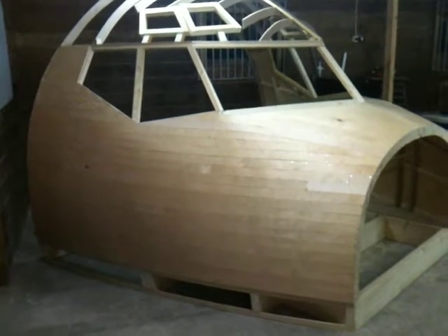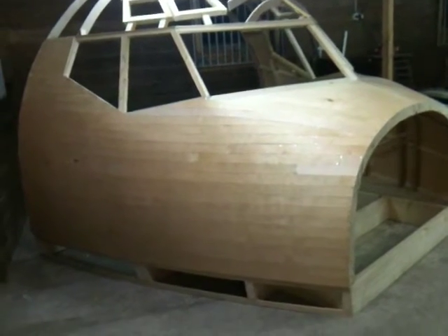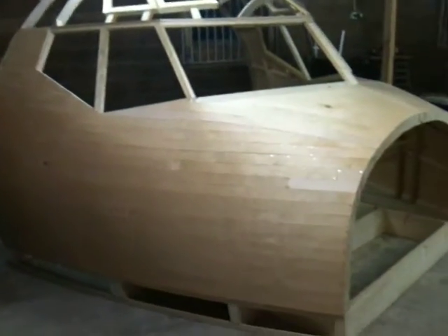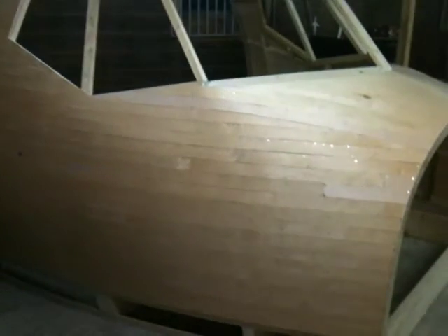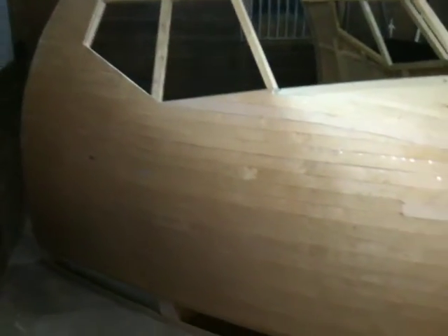Hello everybody. Welcome back to the Norwegian 737 project. It's a little bit of an update for you — second time today. I did it. It took around nine hours to finish the second layer of plywood.